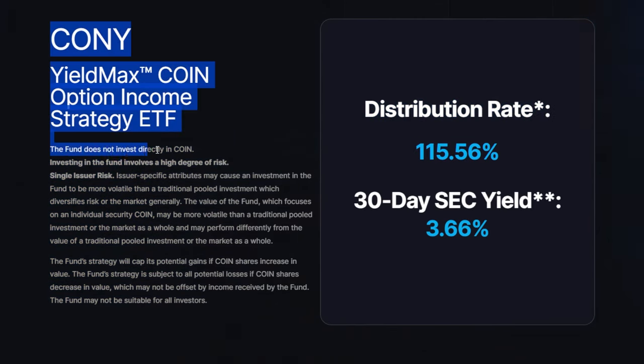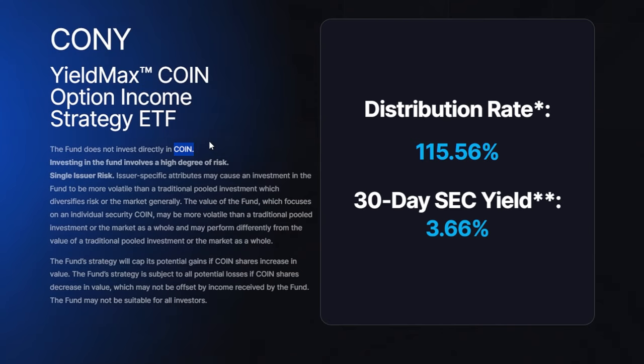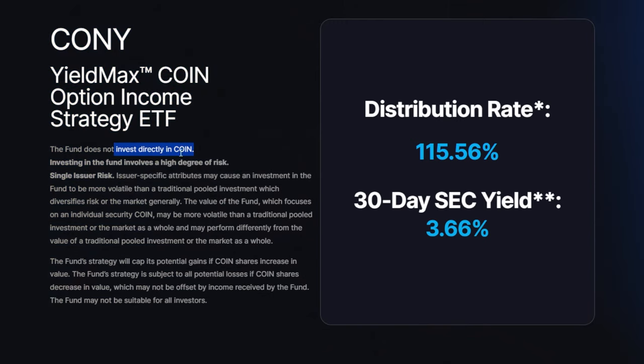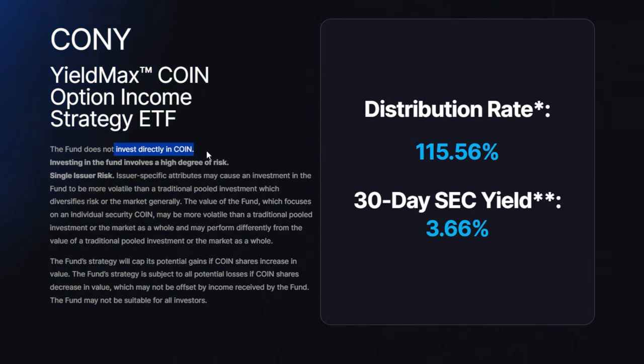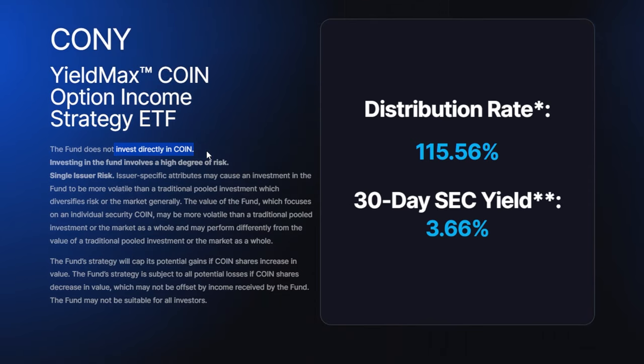It says right here this fund does not directly invest in COIN — meaning the Coinbase stock, which has done pretty well recently as crypto is booming. Through the use of options in a synthetic covered call strategy, it's a strategy very similar to a covered call without actually owning the underlying.